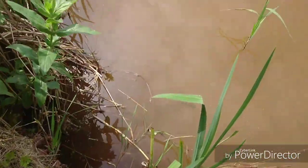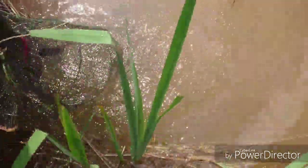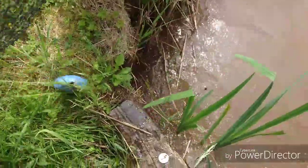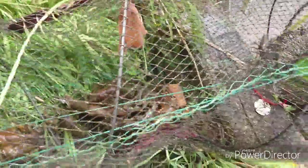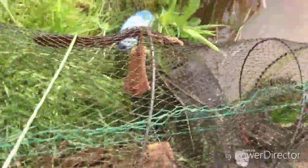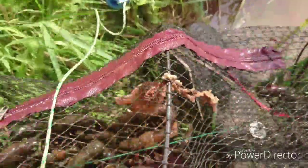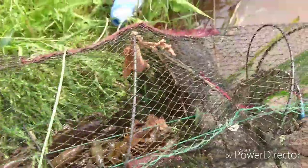Second trap using chicken chum. Let's see what's in this one. Yeah, we've got crayfish in there — some decent sized ones too. One, two, three, four, five, six, seven, eight, nine, ten, eleven, twelve. That's 12 for trap two for chicken chum. There's the bait bag, working nicely.